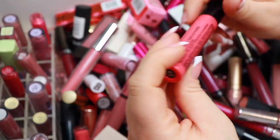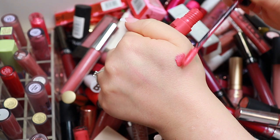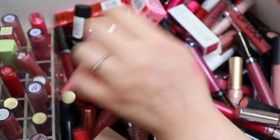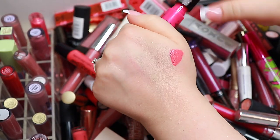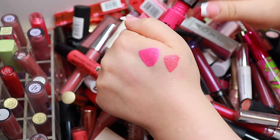Let's check this color — this is 'Life's a Beach' from NYX. That's actually a pretty cool color, so I want to keep that. This one, however — 'Pink Lust' — no, getting rid of that one.